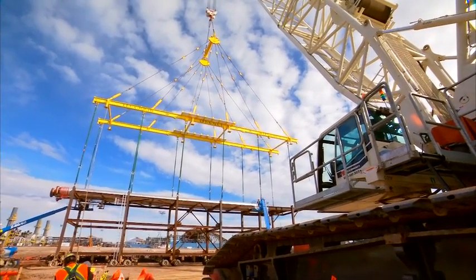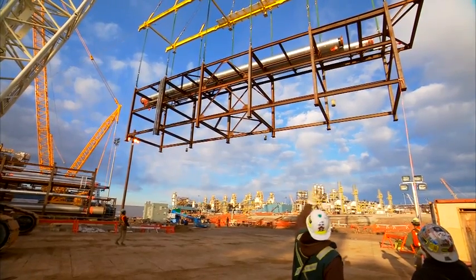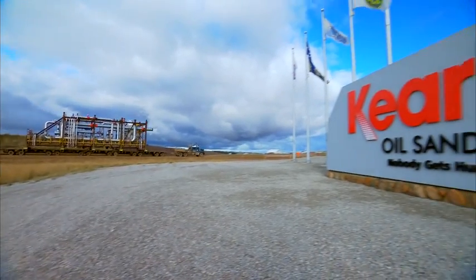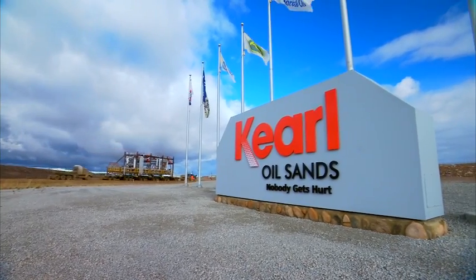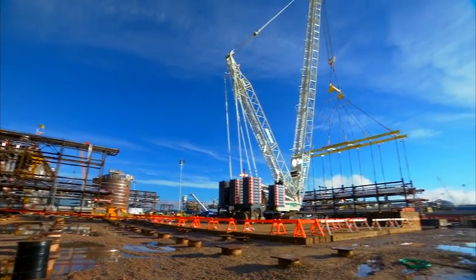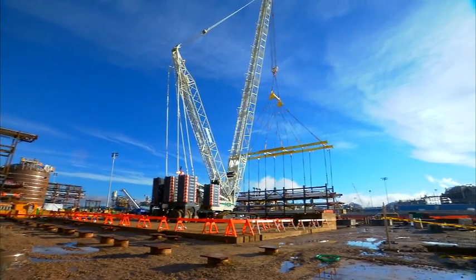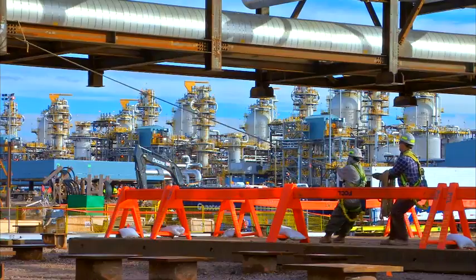In March 2013, the lift frame was mobilized for use at PCL's scope of construction — the Utilities Area — on Imperial Oil's Curl Expansion Project near Fort McMurray, Alberta, Canada. Between April and November, PCL averaged 27 lifts per month, even after losing six weeks to poor weather.